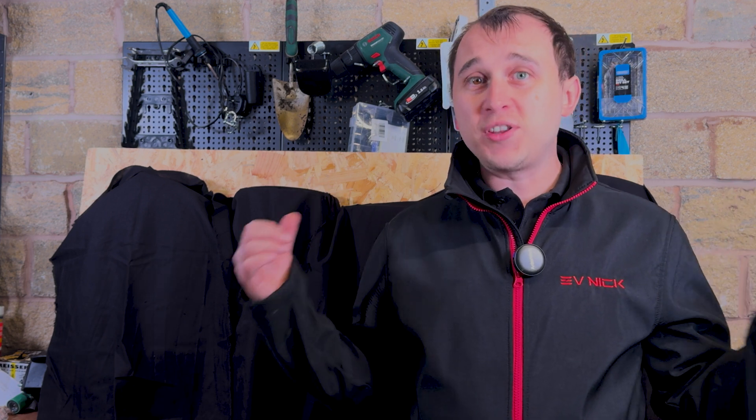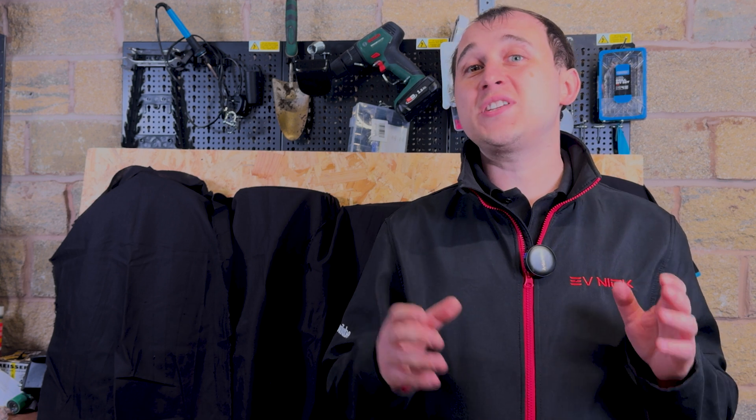Members and patrons will see exclusive early access about all these chargers that I've reviewed so far, and help build and make videos on this channel, including the Cosy 6 reviews.